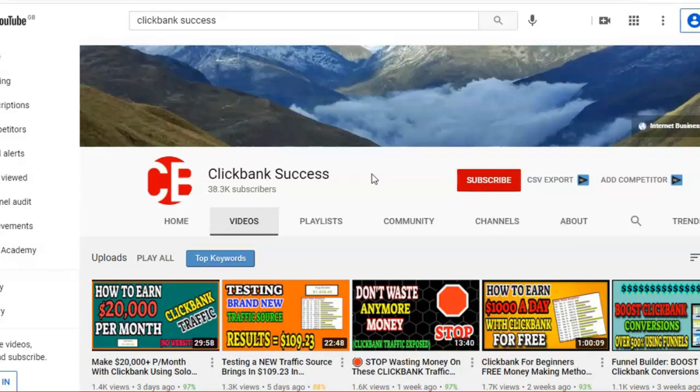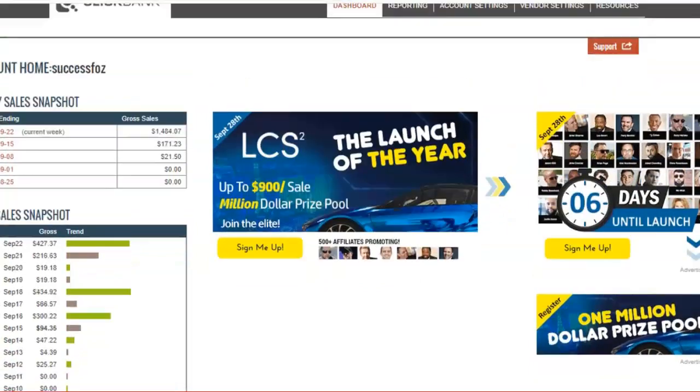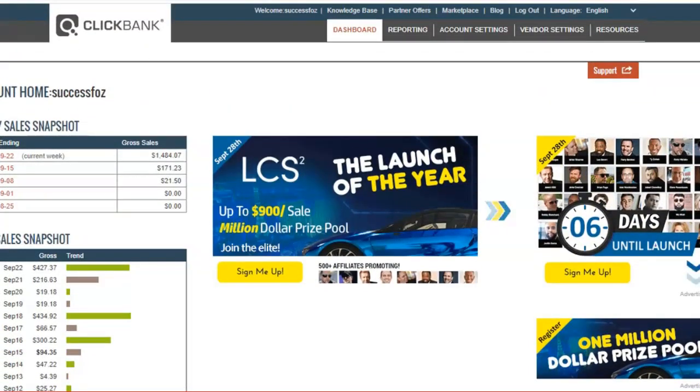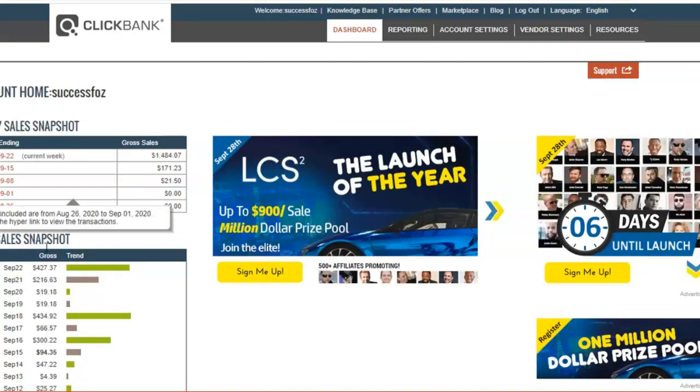So let's dive into this quickly. Before I go into details, I'm going to first show you my ClickBank account and show you real proof that this traffic source that I'm about to share with you works. Here's my ClickBank account — I'm going to refresh this page so you know that this is real and not just a fake snapshot.